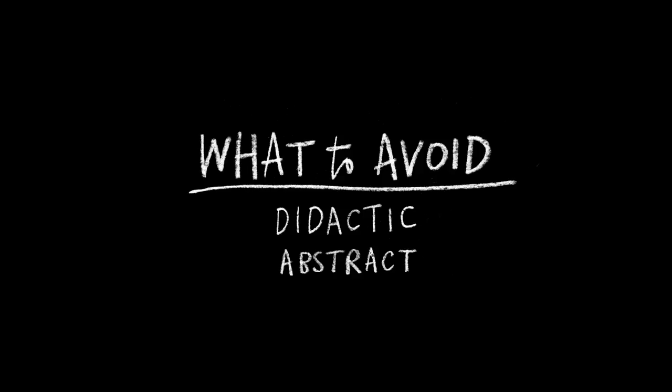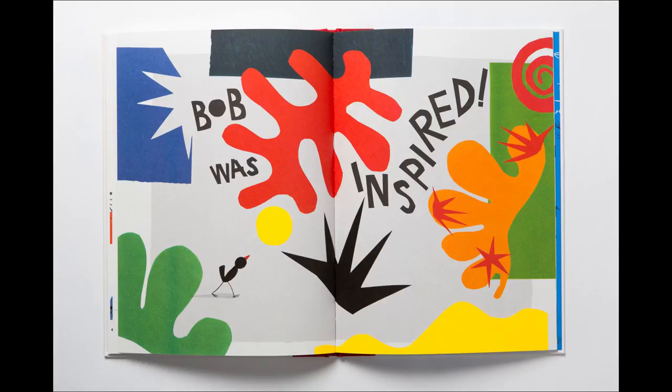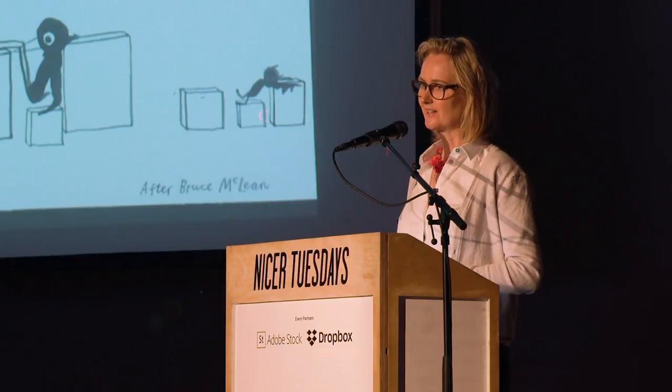There are lots of things to avoid in children's books. One is being didactic — every day children are told what to do by teachers and parents, so the last thing you want is your kids' book doing the same. Both of my books deal with quite weighty issues, but neither of them are didactic. In Bob the Artist, there's an epiphany through the power of art; in Bob's Blue Period, it's the power of nature — almost like ecotherapy. What's really important is that Bob solves his problem through self-realization — it's not solved by a parent or teacher. Also avoid abstract language; kids don't understand it, and abstract imagery doesn't work either.